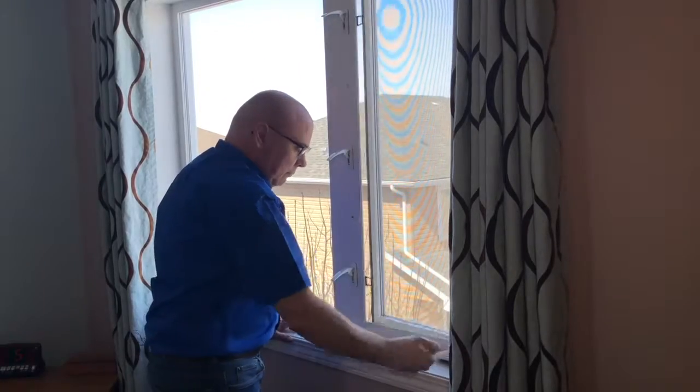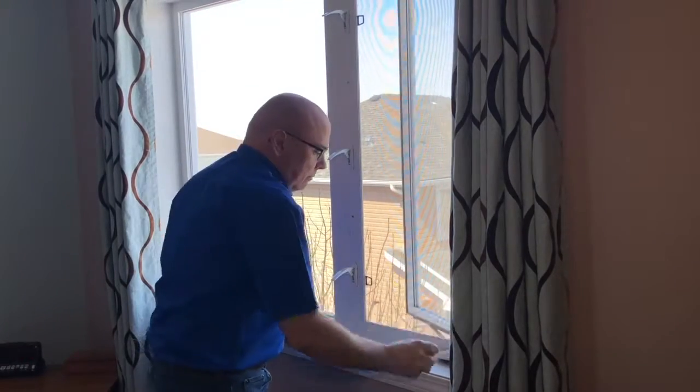Today we're going to talk about windows. Last week we tested this window for function and egress. This week I want to go into a bit more detail. I want to talk about what you should look for in a home's windows in order to determine their condition and quality.